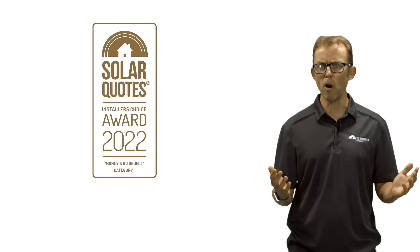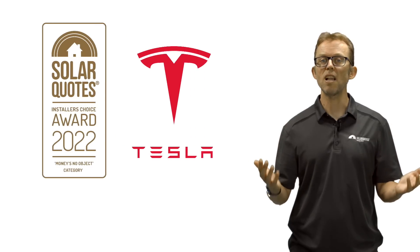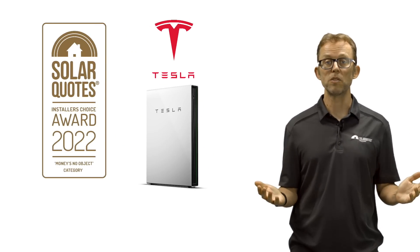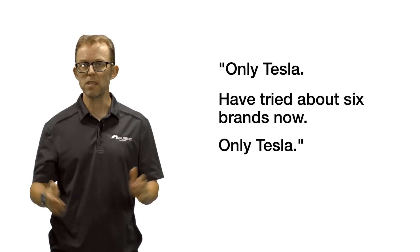First place — drum roll please — goes to, no surprises here, the Tesla Powerwall. One installer's comment says it all: 'Only Tesla. Have tried about six brands now. Only Tesla.' That reflects the Powerwall's best quality — it just works and keeps working, thanks to over-the-air updates and comprehensive monitoring. This allows remote troubleshooting by Tesla engineers if there is an issue.